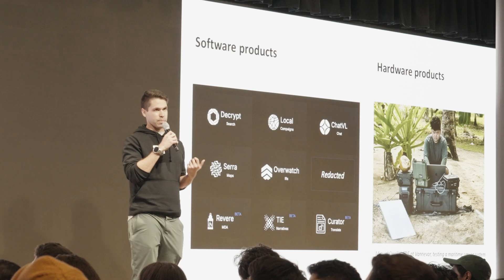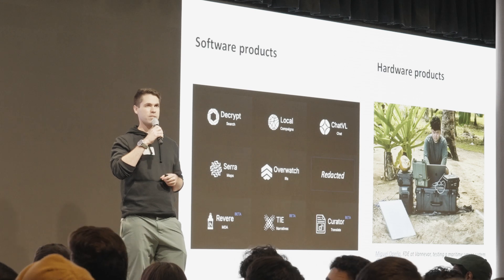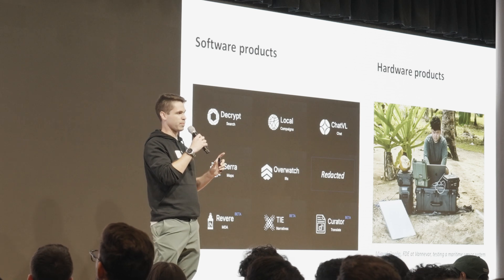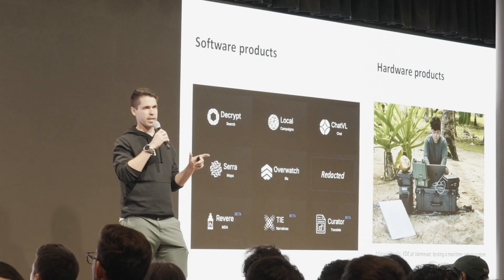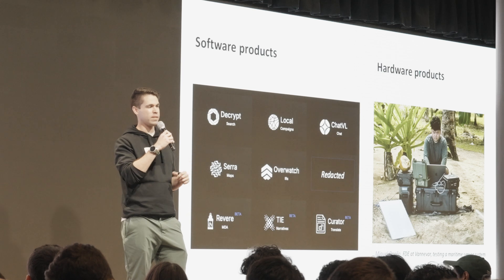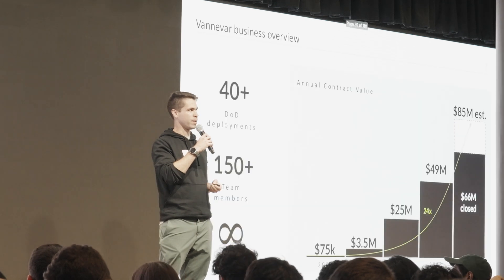We're a multi-product company. Most of our products are software; we have one hardware product. That's Miguel — he's an engineer deploying this on an island in Asia with some of our DoD partners. The common theme between our products is usually a unique data collection piece — getting access to something that's hard to get — and a unique data analysis piece. If it's audio, video, or imagery, that means machine learning. If it's the hardware product, which is an RF sensing product, that leads to signals processing problems.